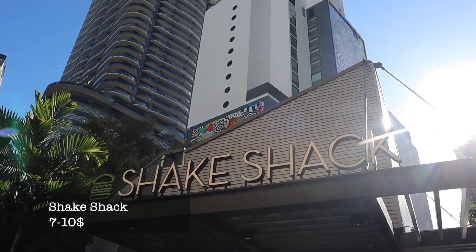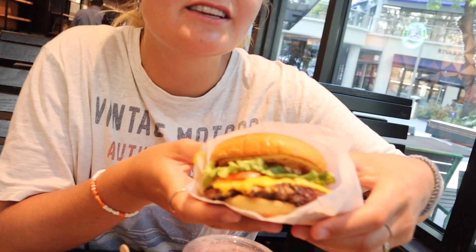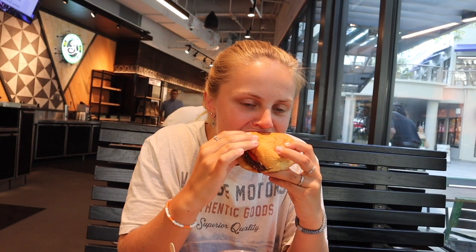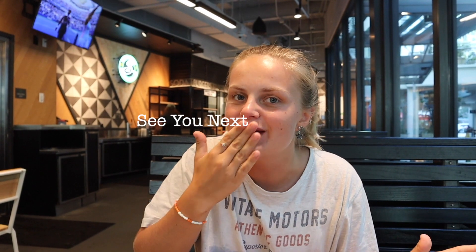Last but not least, we have Shake Shack. Just look at these burgers — it looks insane. We went with the normal one; I was told this is a safe winner. This is one juicy burger, it's so good. It's not that filling — it feels very healthy, I think that's because of the fresh lettuce and tomatoes. But again, it's such a juicy burger. On that note, we're gonna keep digging in and I'll see you next Sunday, bye!